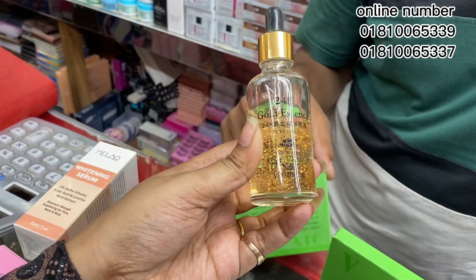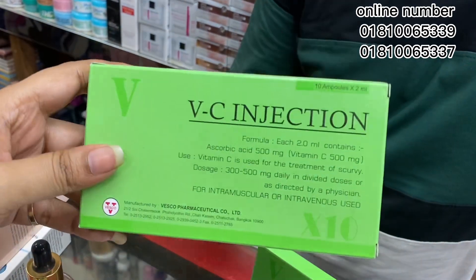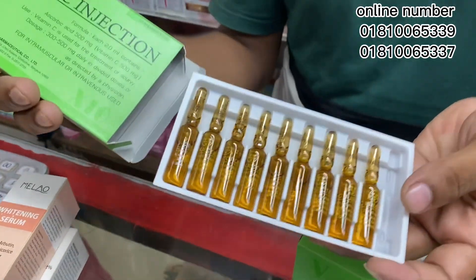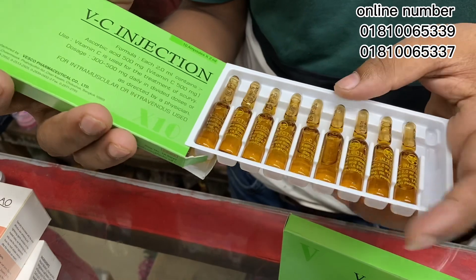It's 24k, called essence — BC injection. Look at this. It's 25k, and it's only 5k.